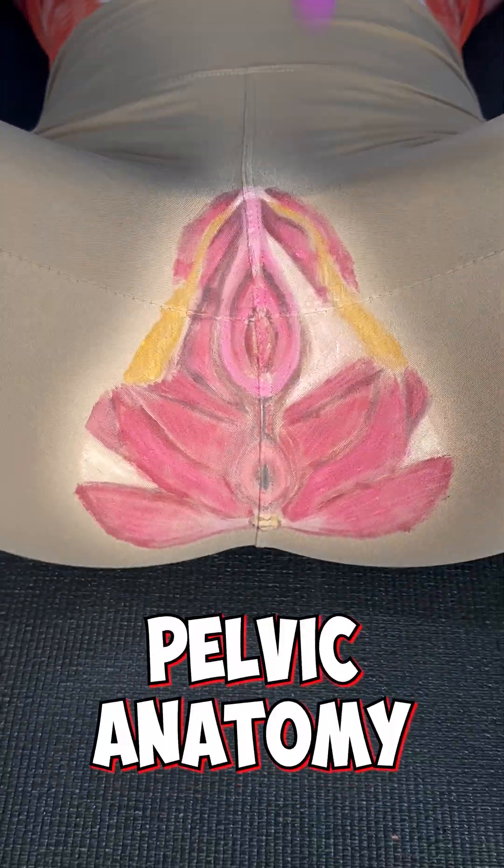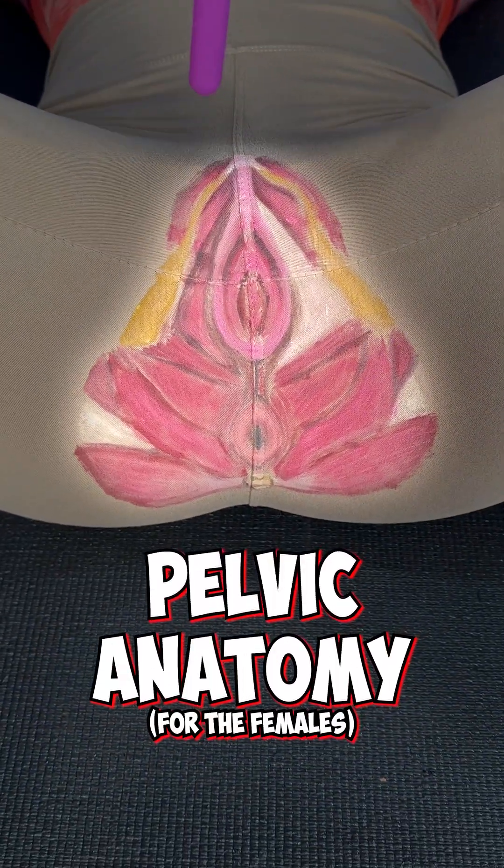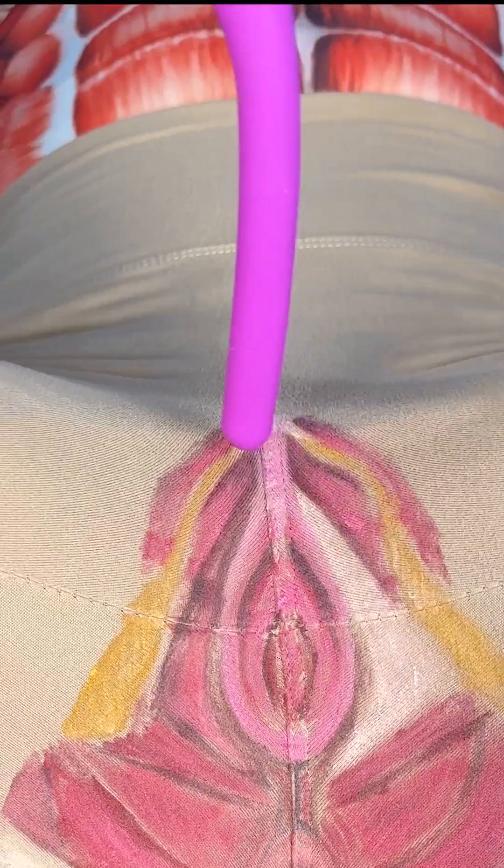It is time to learn your pelvic anatomy. For females, at 12 o'clock we have these A-frame muscles — these are the ones that help you hold in your pee pee, especially the external urethral sphincter.